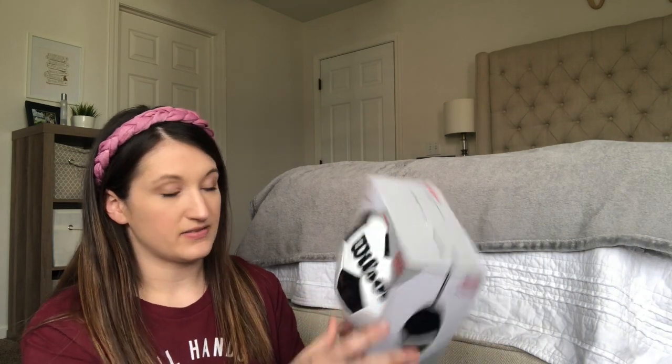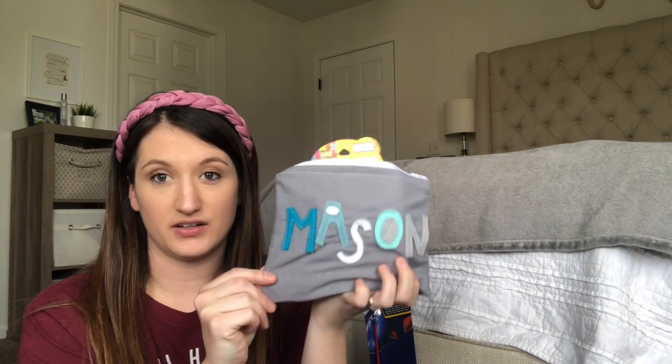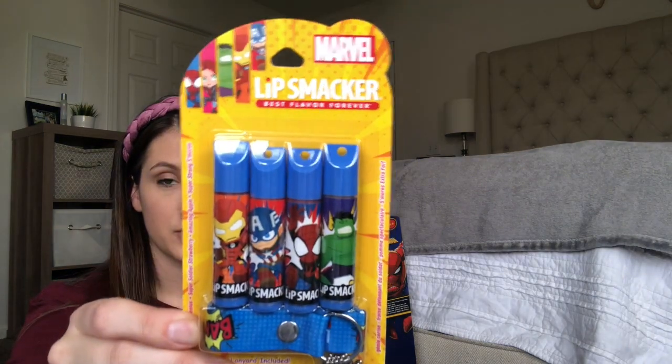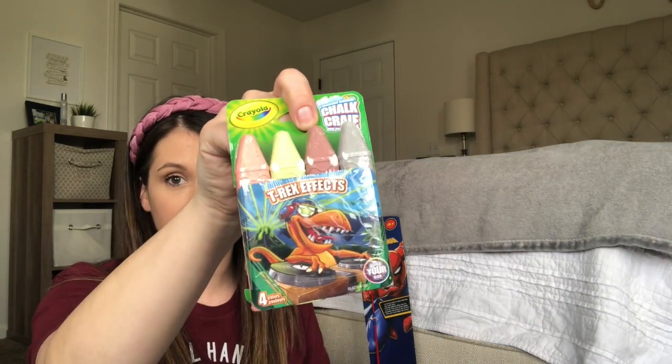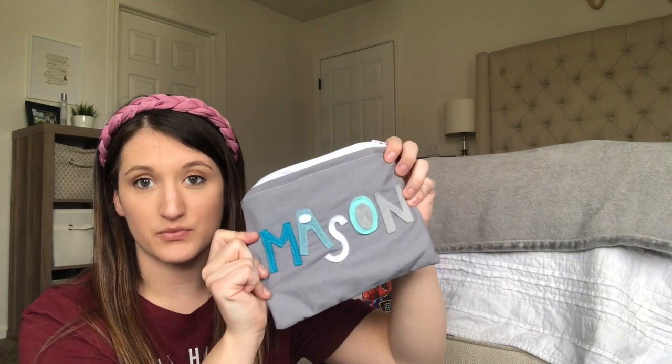Each of the kids, I made a little felt pouch that has their name on it and I just stuffed random things in each one. Mason has these little superhero chapsticks, a little pack of chalk, and then just random candy. These pouches are in my Etsy shop — they're lined so they have a fabric liner and then you can customize them with a name.